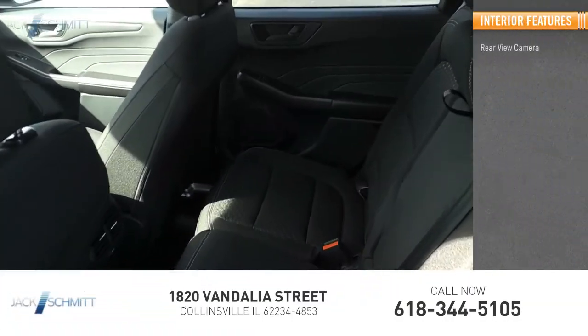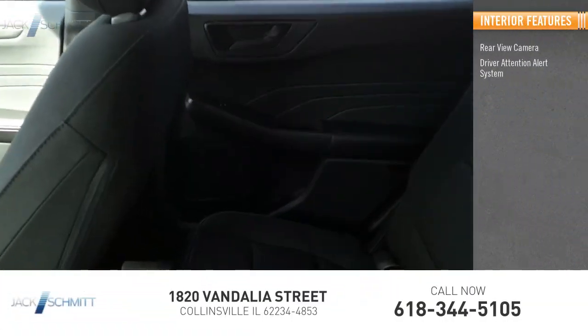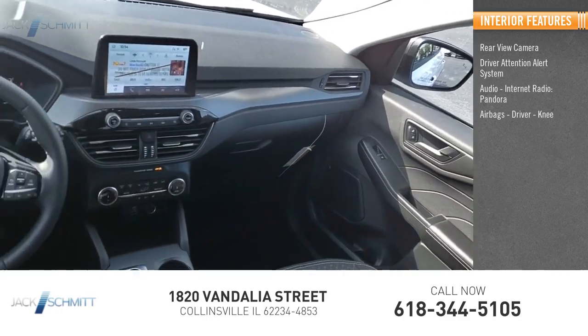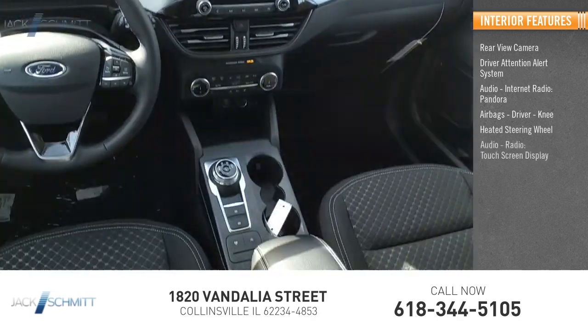Inside you'll find a rear-view camera, driver attention alert system, audio with internet radio and Pandora, airbags including driver and knee airbags, and a heated steering wheel.